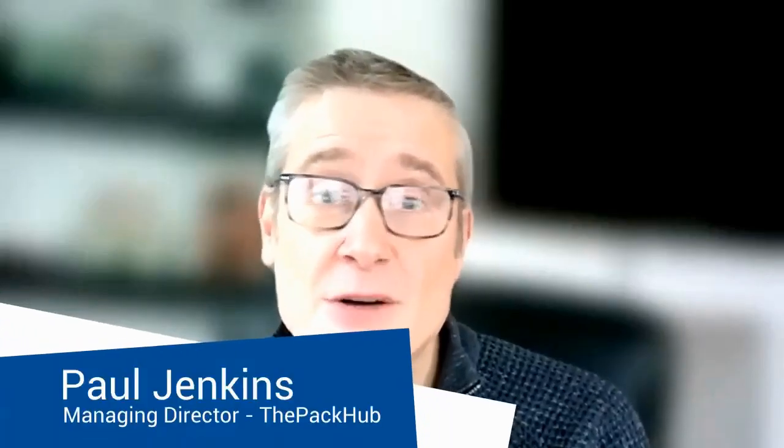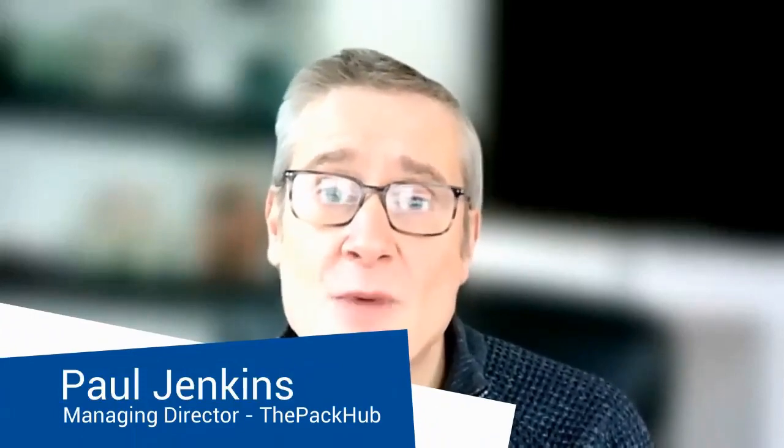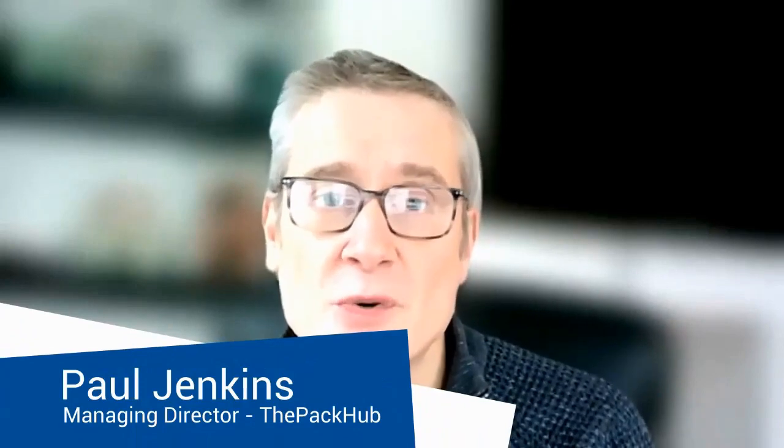Hello, my name is Paul Jenkins, Managing Director of UK Packaging Innovation Consultancy, The Pack-Up. Welcome to our latest webinar, Plastic Packaging Innovations, Volume 2.